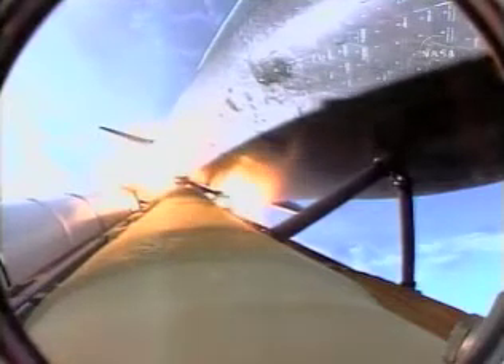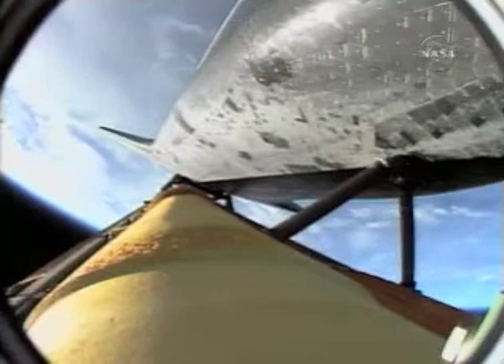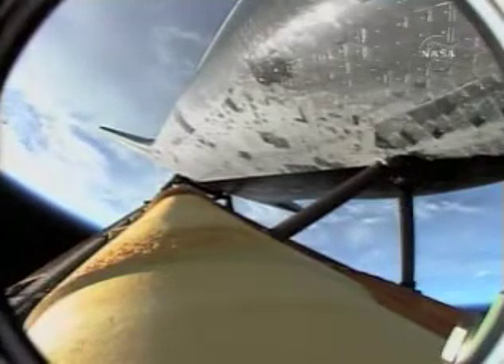Endeavor flying straight as an arrow, one minute 55 seconds into the flight, standing by for solid rocket booster separation. Booster officer confirms staging — a good solid rocket booster separation, guidance now converging. Endeavor's onboard computers commanding the main engine nozzles to gently swivel, aiming Endeavor for a precise keyhole in space for main engine cutoff.